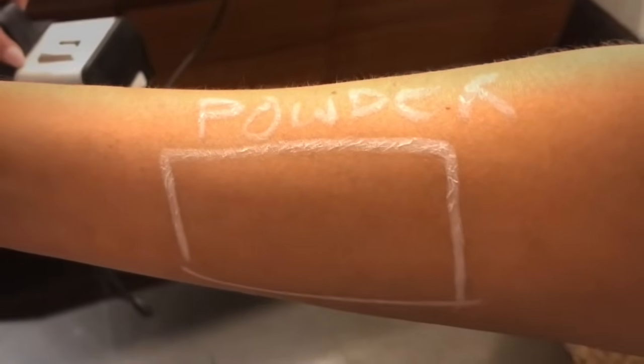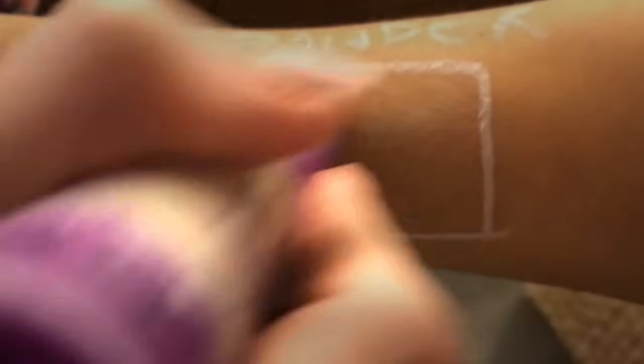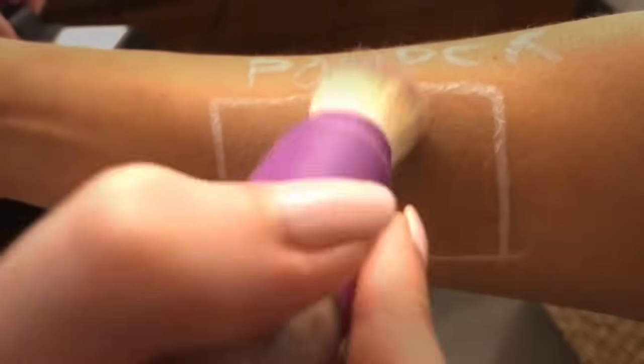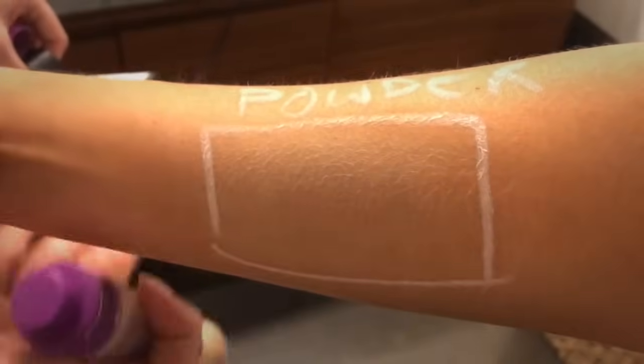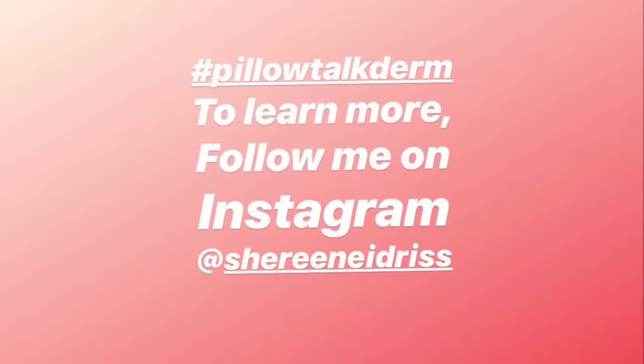This is SPF powder, which a lot of skeptics think doesn't do anything. But applying it within the square, you can see how SPF powder does in fact block UV light. Look at her normal skin versus the area that has been protected — SPF powders really do make a difference.